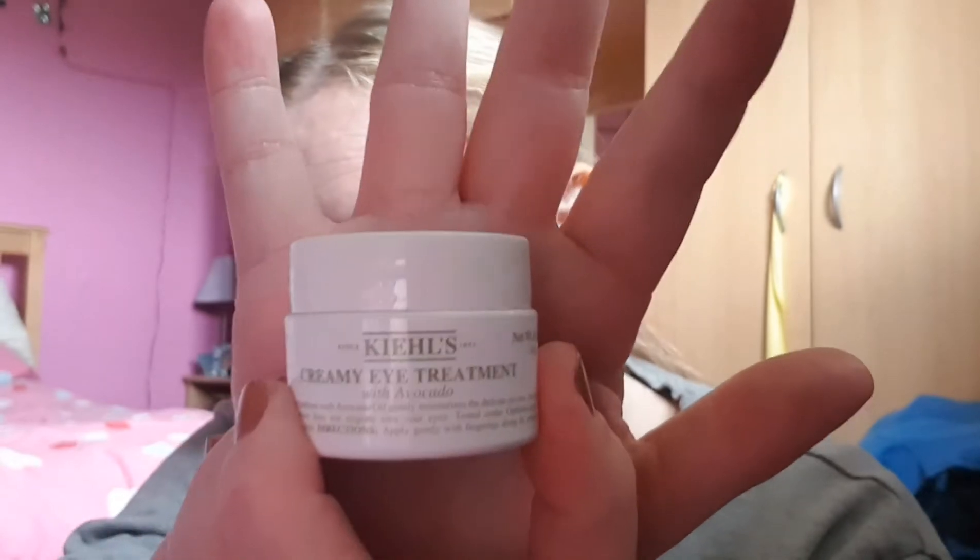Then I'm going to take one of many eye creams — this is the Kiehl's Creamy Eye Treatment with Avocado. It's quite a thick cream. I take a tiny amount on my ring finger and put it up here on the orbital bone, because I get eczema up there and believe it or not this cream really helps my eczema. Then I just dab a little bit under the eyes. I've got really, really dry eyelids as well. It has a slight scent to it but nothing major. Especially when my eczema is all flared up, this is really good.